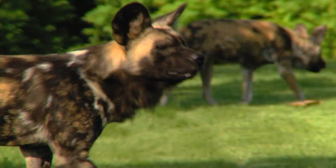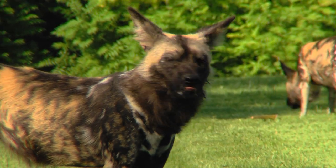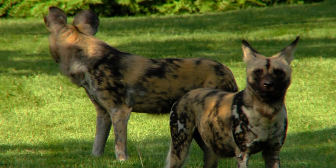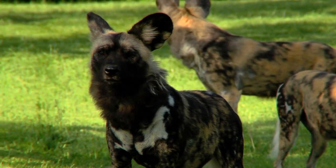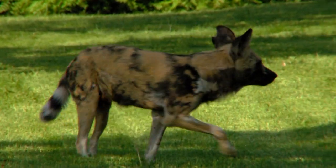The African painted dog is one of the most beautiful predators in the world. They are also the most colorful of all wild dog species, but much more important is their behavior. They are a fierce predator — they hunt in a pack like the wolves that live in the northern hemisphere, and as a result they're one of the most persecuted and endangered animals on the continent of Africa as well.